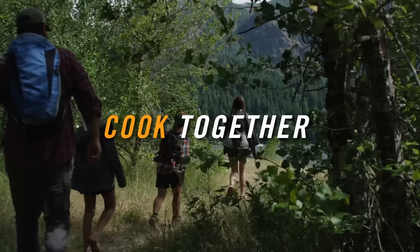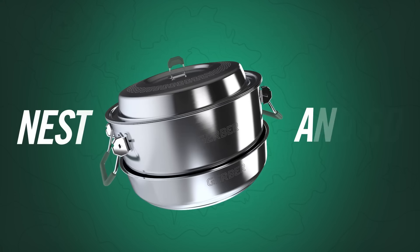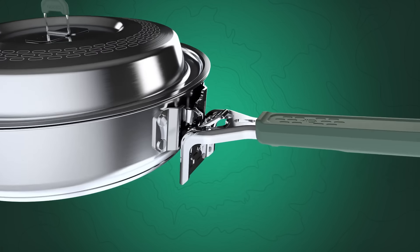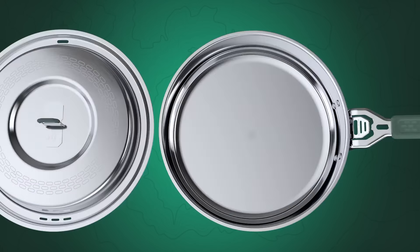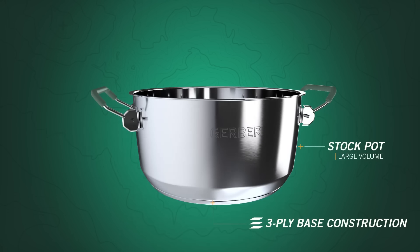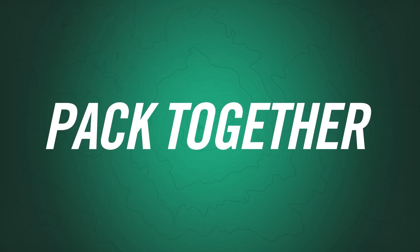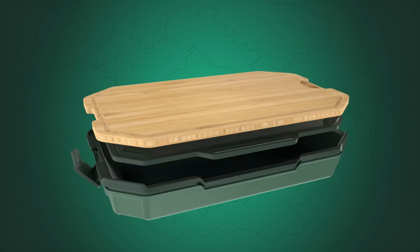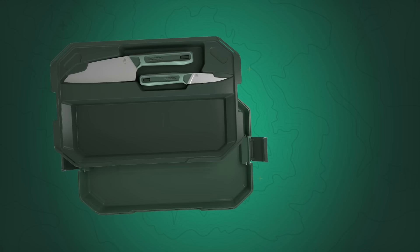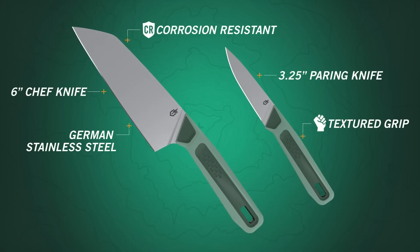Both pots are equipped with three-ply bases to ensure even heat distribution. The cookware is compatible with multiple heat sources including open flames, induction, electric, ceramic glass, and stoves. It includes a detachable 8-inch handle with a silicone overmold, interchangeable lids including a slim lid and a domed basting lid that also serves as a strainer. The set also includes four durable polypropylene plates and bowls, a 10-cup mixing bowl with volumetric markings, and a silicone hot pad. All components nest together and the set is dishwasher safe, excluding the detachable handle.